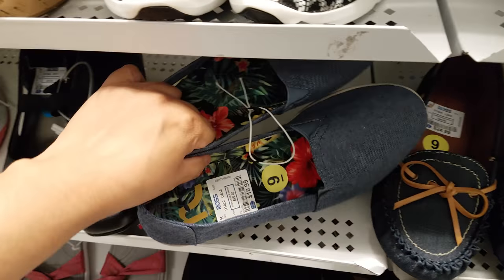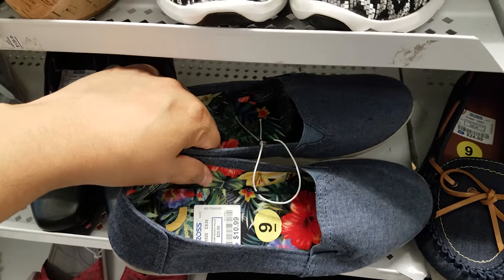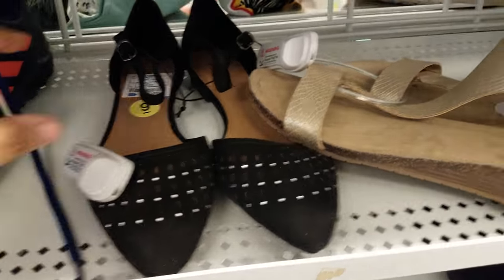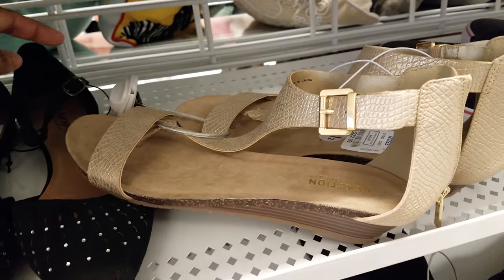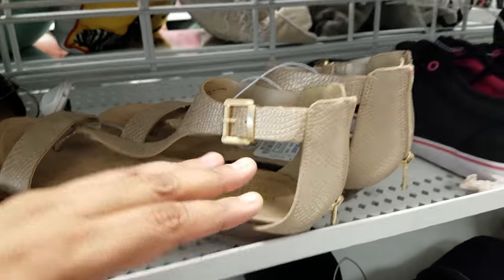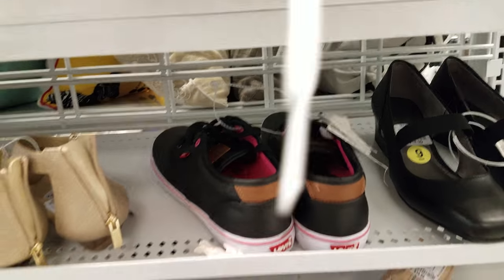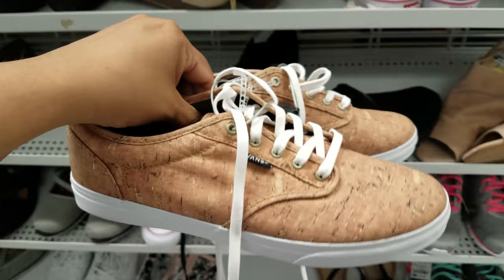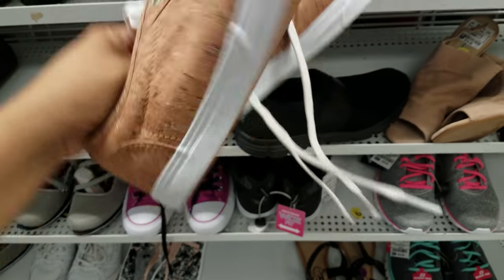This one is $11 — these are Report, like slip-on shoes. We have a Kenneth Cole-type low heel sandal for $22. And they have these Vans here that kind of look like corkboard — these are going to be $30. Might as well pay $10 more and get the real thing.